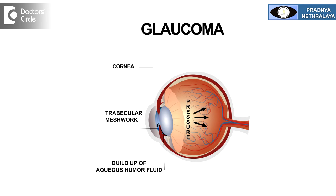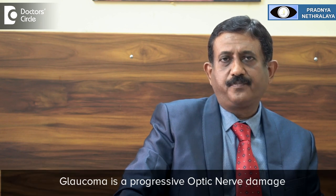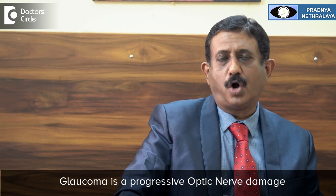What is glaucoma? Glaucoma by definition is a progressive optic nerve damage which has got multifactorial causes, of which the raised intraocular pressure is only a treatable factor. Optic nerve is a nerve that carries the impulses from the eye to the brain. Eye is basically a receiving station and the brain is the main processor, and these two are connected by a nerve which is called the optic nerve.